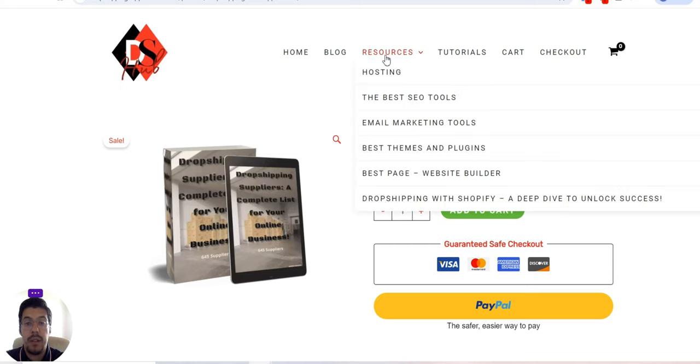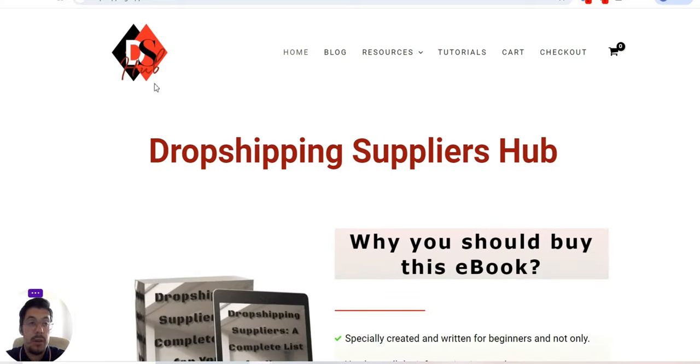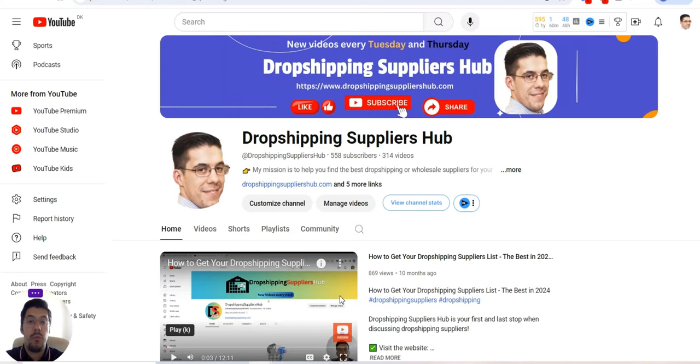If you don't have time to watch all the videos I've already posted on my YouTube channel covering over 500 suppliers, you can get the supplier list right away in just a few seconds. Make sure after you buy it to download it properly and see where you saved it. I highly recommend checking the resources section — I put all the information I know together: hosting companies, the best SEO tools, email marketing tools, best themes and plugins, best page/website builder, dropshipping with Shopify — everything in one place. If you are new to this world, it's worth taking a look to save time. Once again, dropshippingsuppliershub.com — I will leave a link in the description. Don't forget to subscribe, hit the thumbs up, and the bell button so you get notified every time I post a new video. Thanks for watching — see you in the next video, bye-bye.